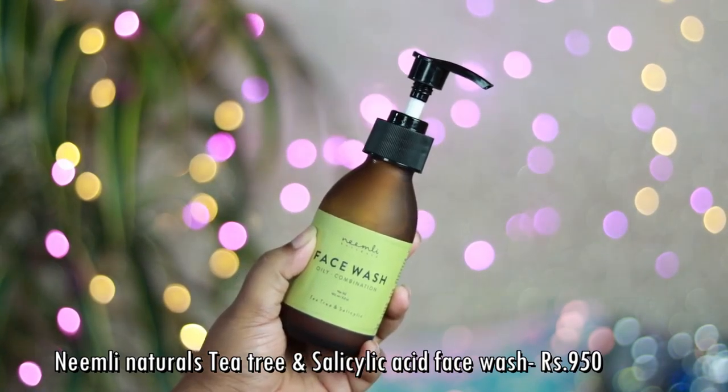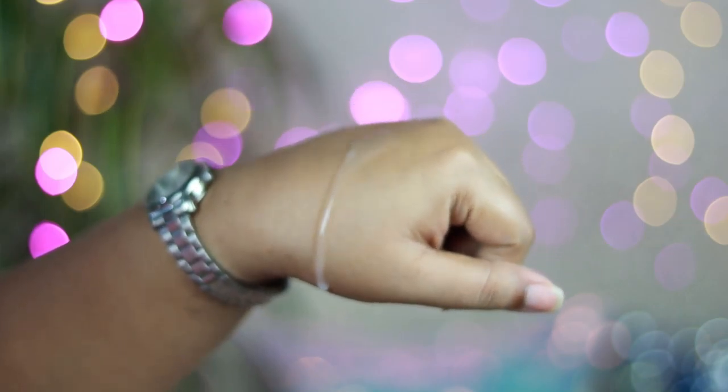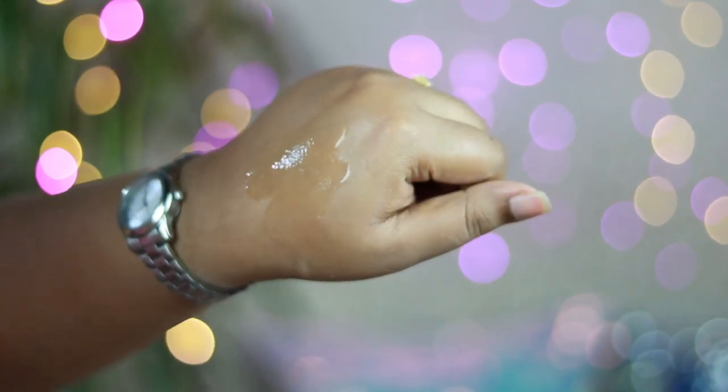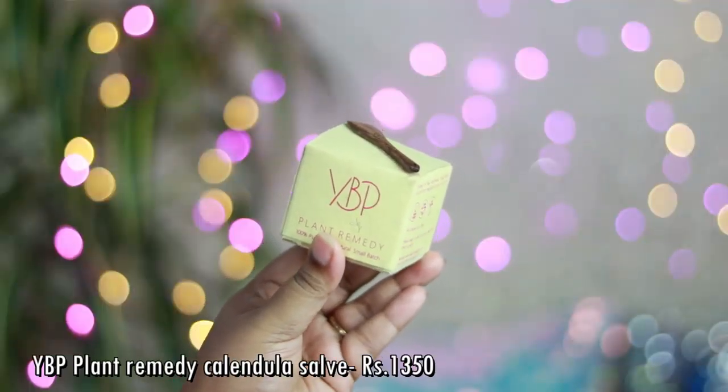The next product from Neemly Naturals is their Tea Tree and Salicylic Face Wash for oily/combination skin. Both tea tree and salicylic acid are meant for oily, acne-prone skin and clearing your pores. I've used it once and I really like it — it has a very gentle gel-based texture, produces lather but not too much, and your skin doesn't feel stripped or dry after use. I need to use it a lot more to know whether the product is working on my skin.